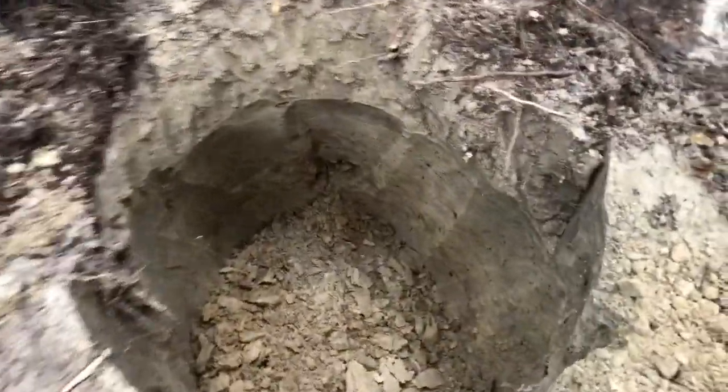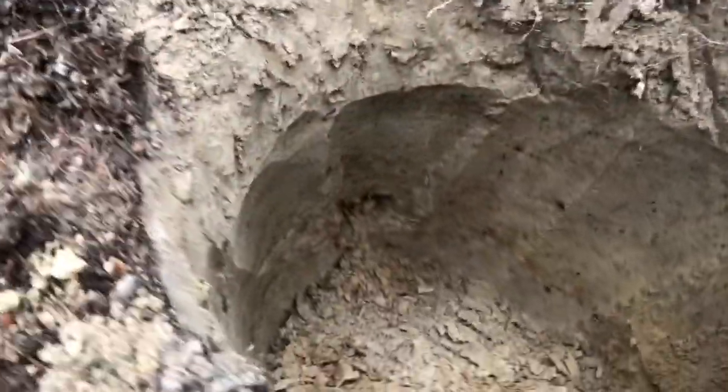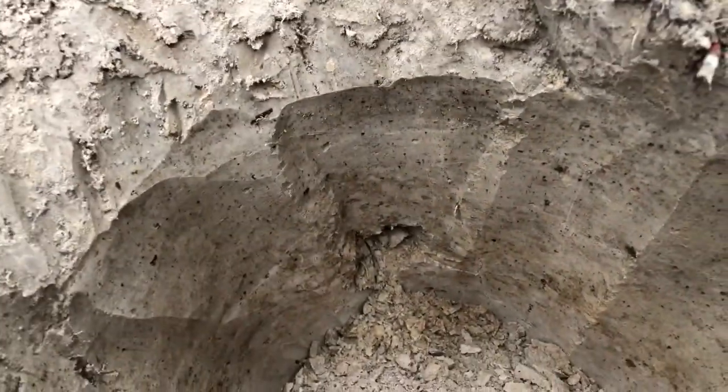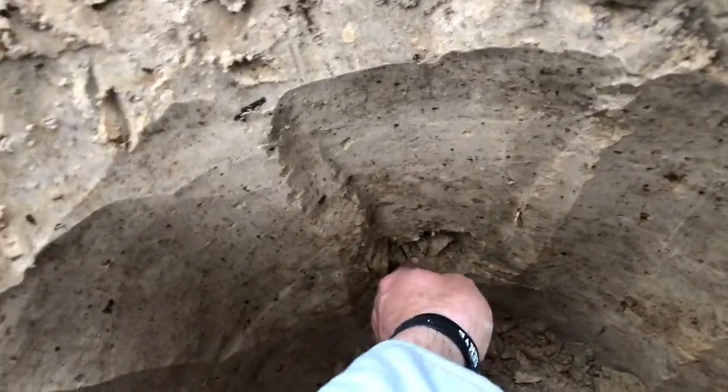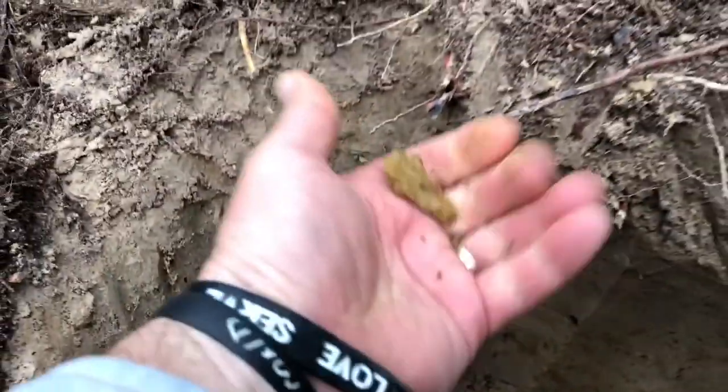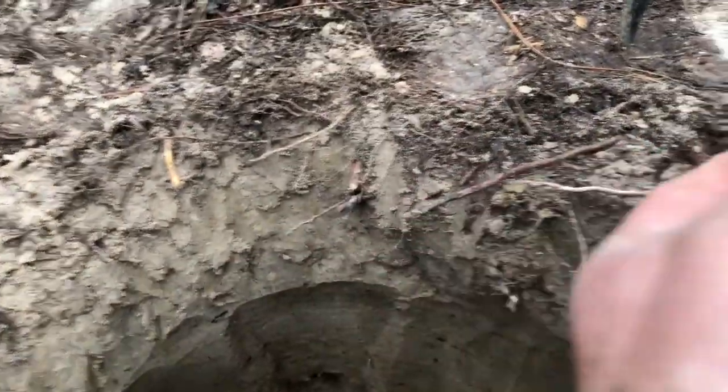I think I might have a point — I see a tip sticking out. I cleaned out around it and we're gonna uncover it together. It could just be a flaker, but we're gonna find out. Let's see what we got. Oh yes sir, thank you Lord!